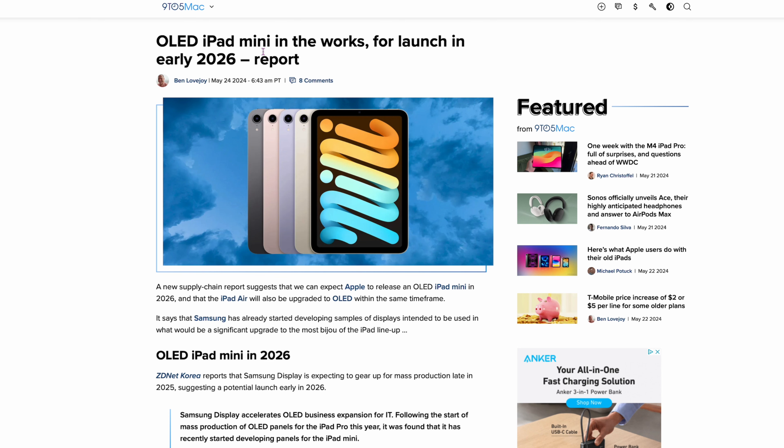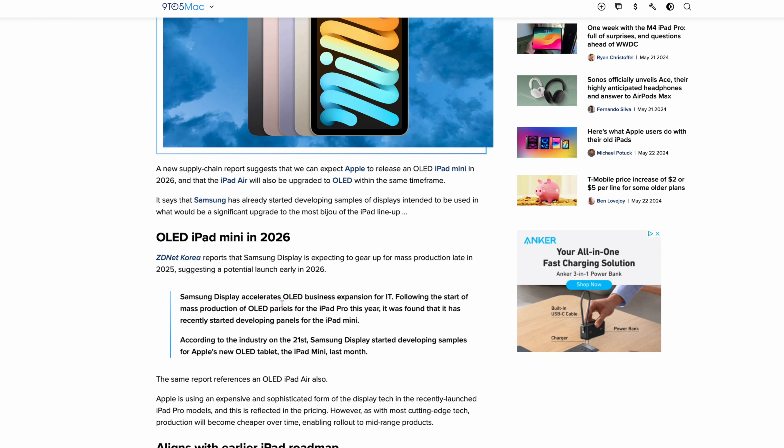Story number three is good and bad because you might have to wait. From 9to5Mac: OLED iPad mini in the works for launch in early 2026. Samsung Display is accelerating OLED business expansion, and production is starting now, suggesting a potential early 2026 launch. So if you're looking for the iPad mini with OLED, it looks like it won't be next year — probably the start of 2026. Take all this with a grain of salt, but there's usually some reason behind these reports.